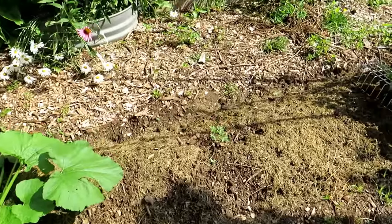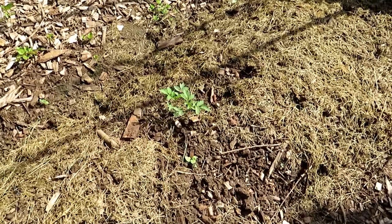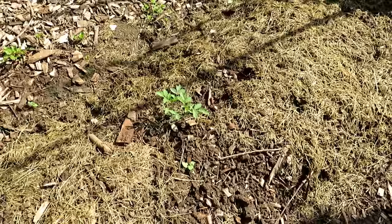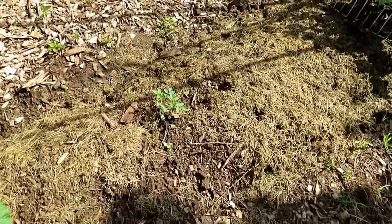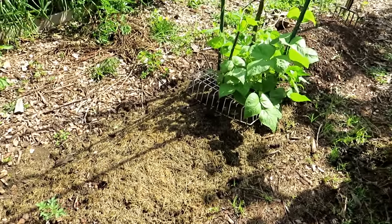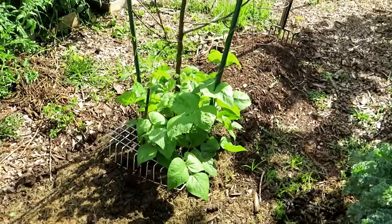You could, in theory, if you've got that 75 days, start some determinate tomatoes. This is actually a Matt's wild cherry — it's an indeterminate variety but it is 28 days old. This will double and triple in size over the next week. You could start determinate tomatoes that are usually maturing and ready in 60 to 70 days versus the indeterminates, which can take longer.